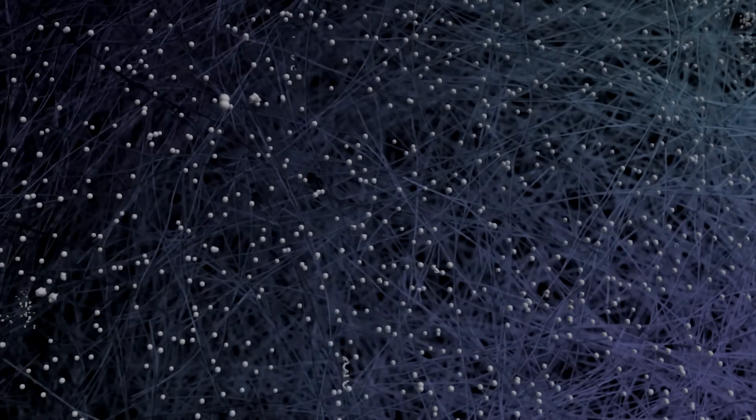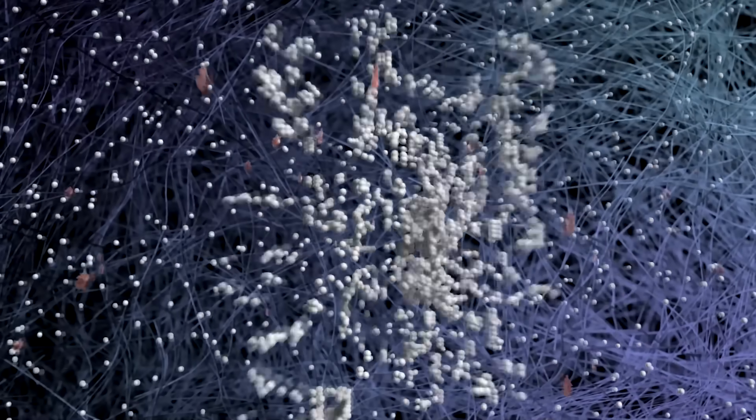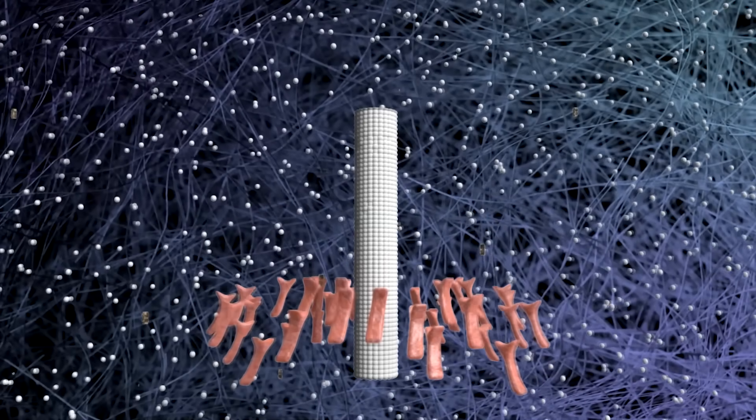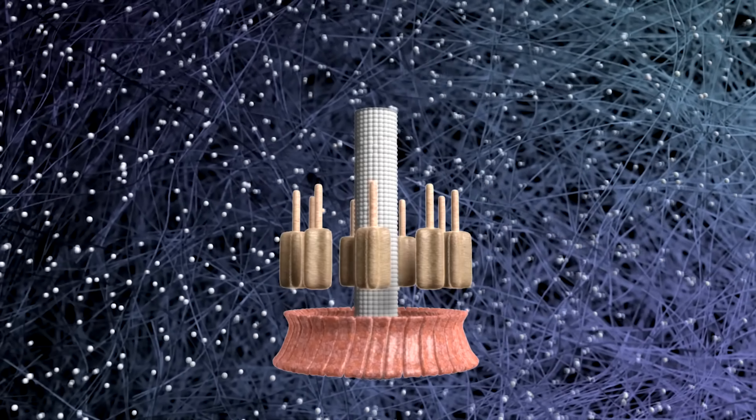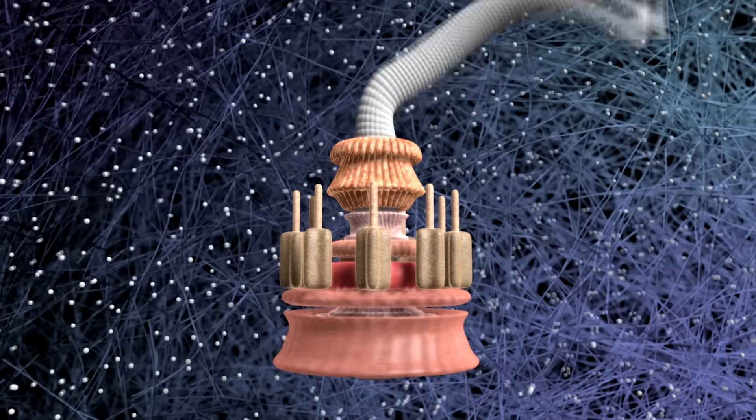Now we know that this was assembled in a factory. But how is the bacterial flagellum developed in nature? Keep in mind, the flagellum is irreducibly complex — all the parts have to be in place, or it does not work. Could it have been developed blindly, in stages? Let's say in the distant past, the bacteria first gained a drive shaft. Later on, a rotor. Then a stator. Then the rest. Then the parts got in sync as a high-performance engine.